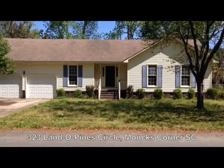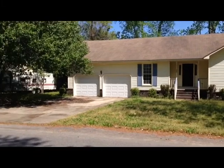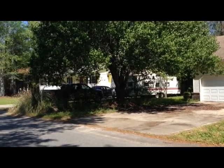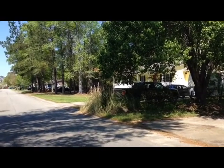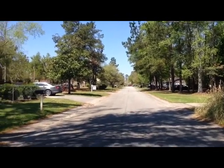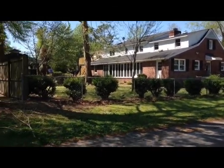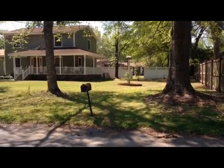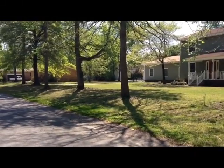Today I'm standing in front of 323 Lando Pines Circle. We're right off of Panopolis Road on the little peninsula that juts out into Lake Moultrie. This is a well-established neighborhood from the 1980s, and take a look around — you'll see pride of ownership shows. We're just around the corner from a public boat landing and two or three miles from the town of Monk's Corner, so lots of ease and convenience here.